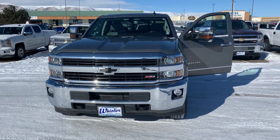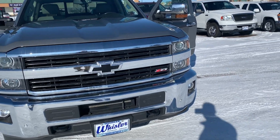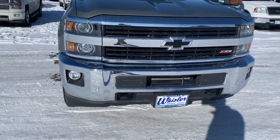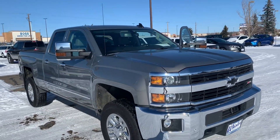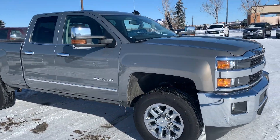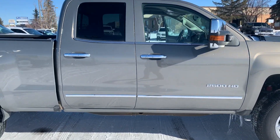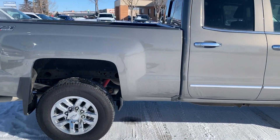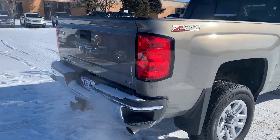This is going to be a 6.0 gas engine with the off-road package. As you can see, you got the Z71 markings right up there, and there you got your front sensors. This is going to be a double cab, three-quarter ton. It's also going to have a spray-in bed liner, which I'll show you as soon as I get around here. LTZ truck.